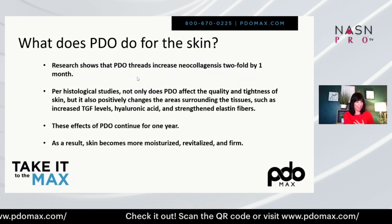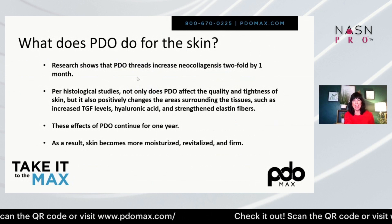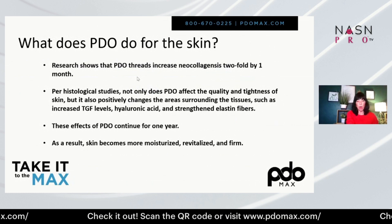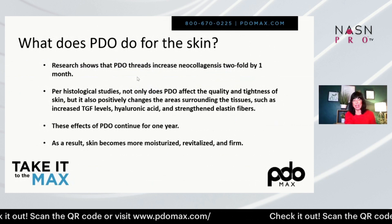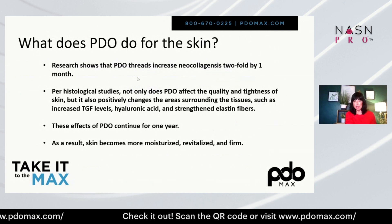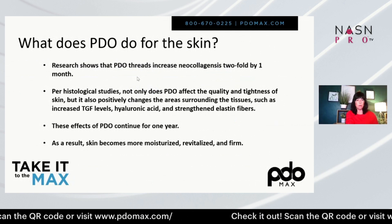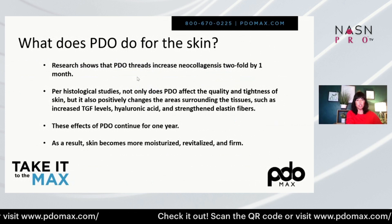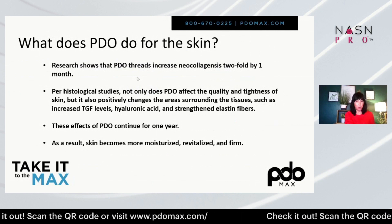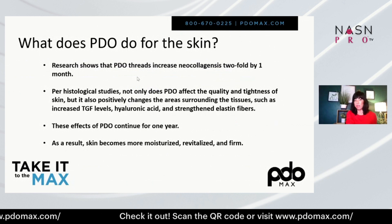I've personally had it done several times, microneedled at 0.25 or 0.5, and the effects of PDO continue over months into one year. Typically, we are seeing estheticians or nurses performing this treatment every 30 days for three months, and then using maintenance maybe every six months, repeating as needed.